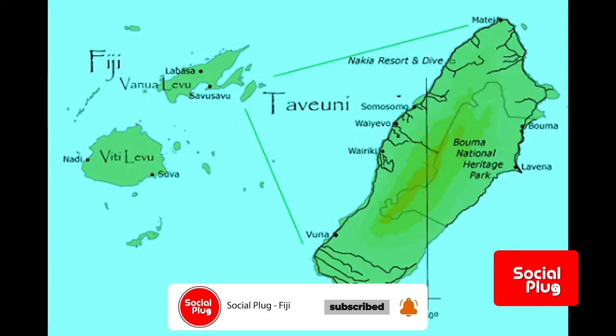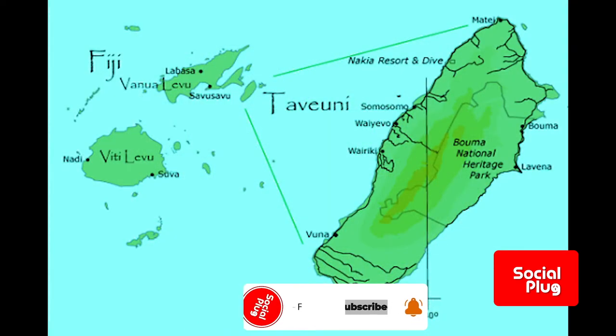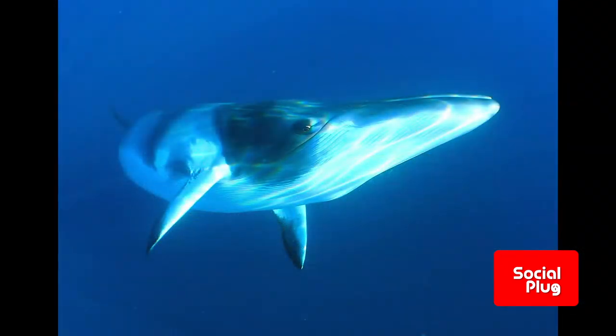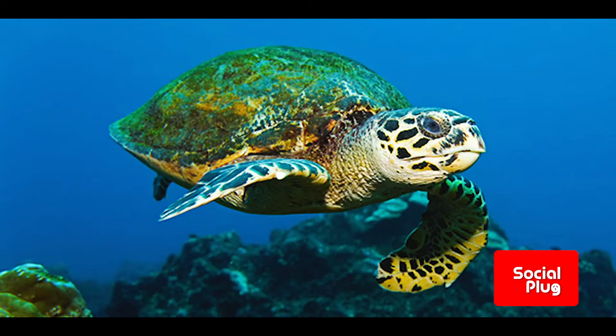The waters surrounding the park are teeming with all manner of aquatic life, including bottlenose dolphins, the minke whale and also the loggerhead sea turtle.